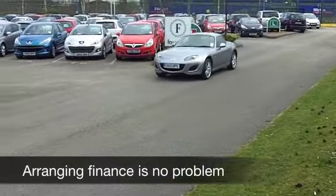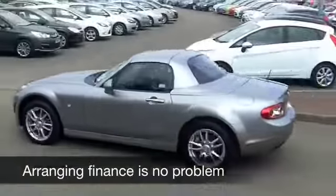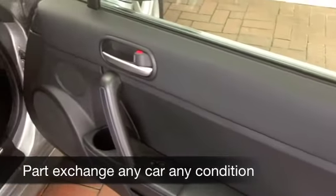This one from 2010 really does look rather nice in its grey paintwork. It's only got 18,000 miles on the clock, so hardly covered anything, and in fact that is backed up with a full service history as well.